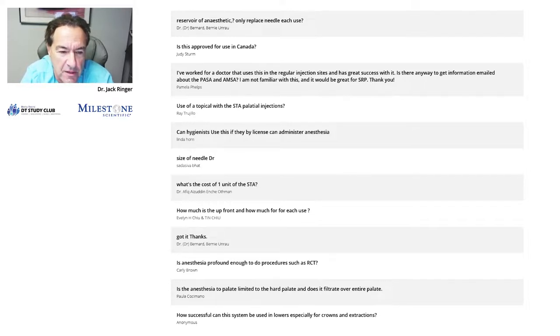Judy Strom asks: is this approved for use in Canada? I'm sorry, I can't answer that — you'd have to go to Milestone to ask about that. I don't see why it wouldn't be, but don't take my word for it; I have no idea what the dental legalities are there in Canada. Another question: 'I've worked for a doctor that uses this in the regular injection sites and has great success. Is there any way to get information emailed about the PASA and the AMSA?' — I'm assuming this is from a hygienist. Sure, you can email me and I can forward you some information. With Google you can also find out anything you want.